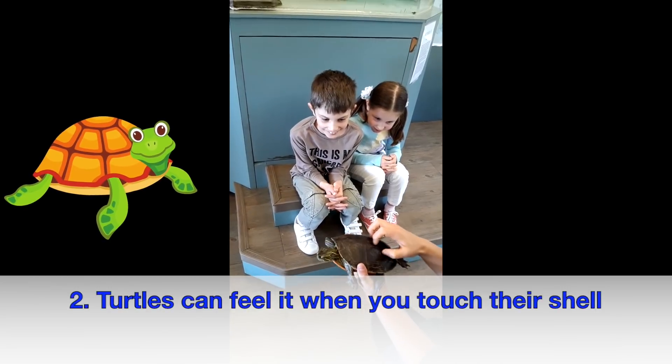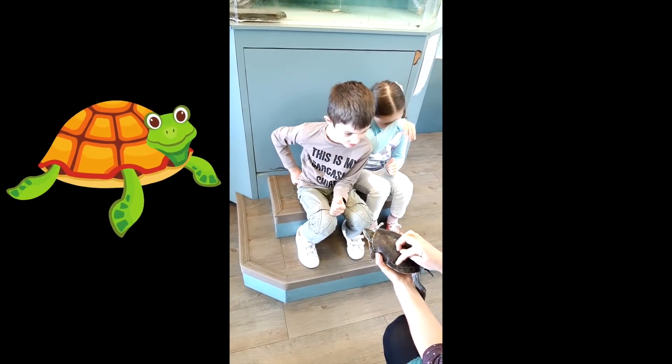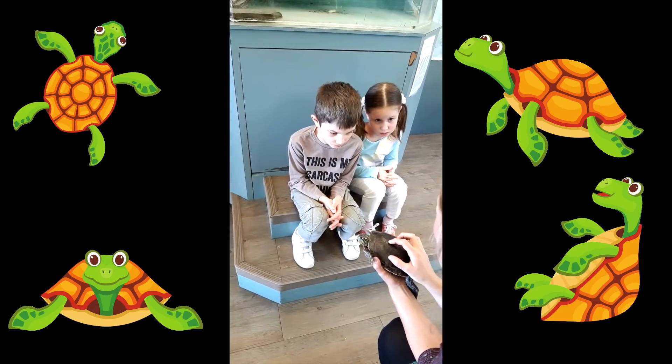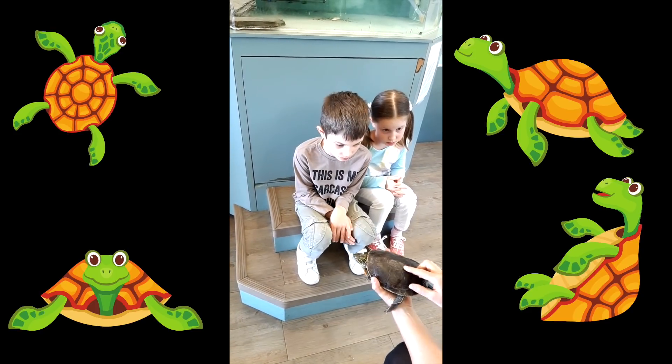She can feel that! And so she's connected. That also means if her shell cracks, or something bites her and breaks her shell, it breaks her bone. And that could hurt or even kill a turtle if they break their shell.